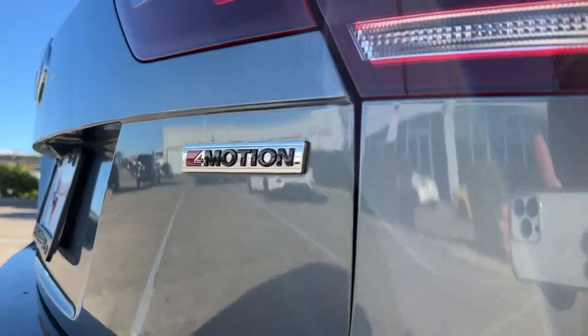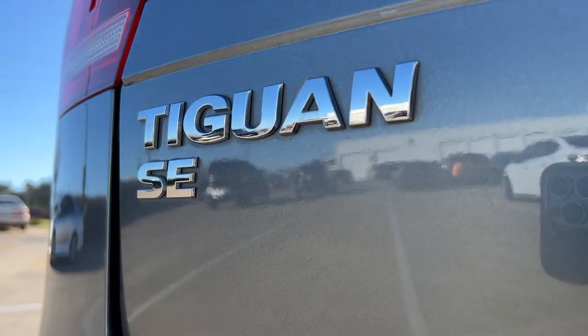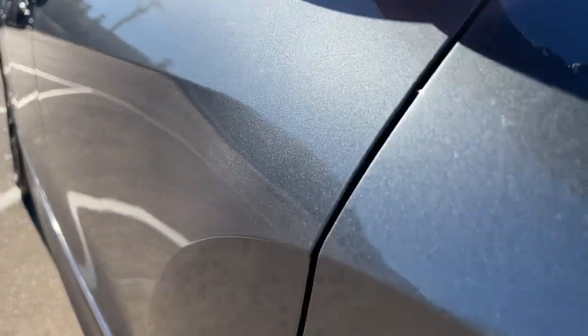Additional features include heated front seats, alarm, electronic stability control, and dual zone AC. Feel secure and poised in this thoughtfully appointed Tiguan. Treat yourself to a test drive today — our staff will toss you the keys and give you an outstanding customer experience.